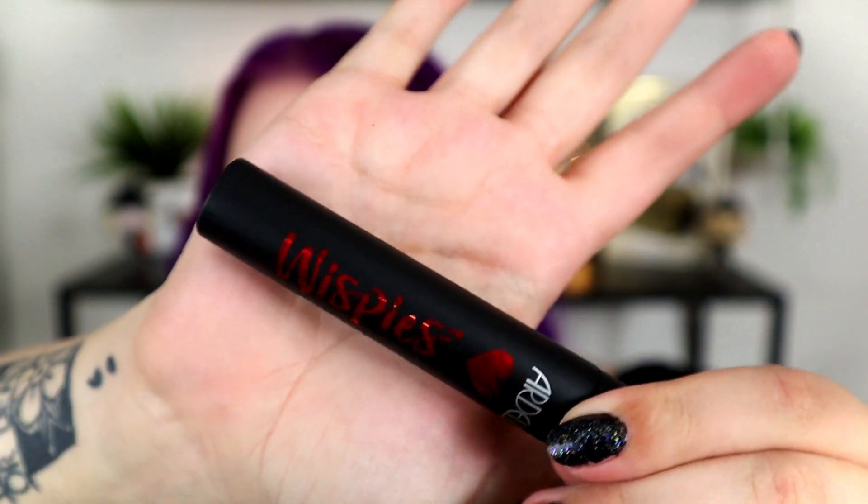Next is from Ardell — this is a Wispies Fiber Building Mascara. I didn't know they had mascara! Does Ardell have more than just lashes and lash glue? This is pretty cool. I'm not going to open it because I don't want to dry it out quickly, but here is the Wispy Mascara. It's actually got really romantic packaging — red and black with little hearts on it. I need to look at Ardell and see if they have other makeup products now.